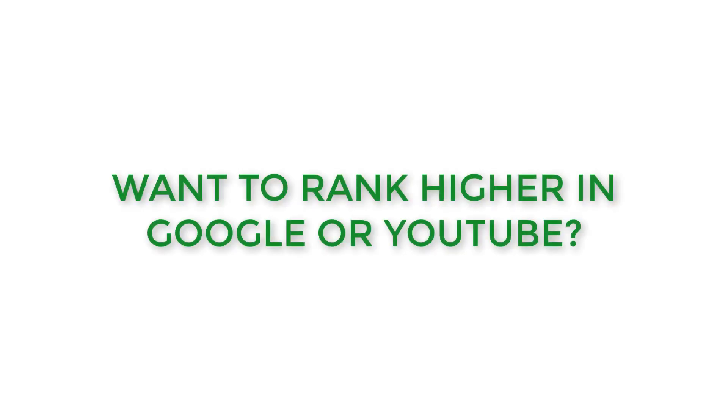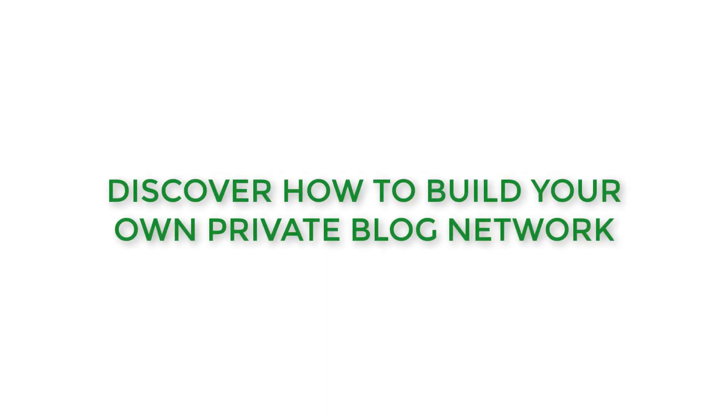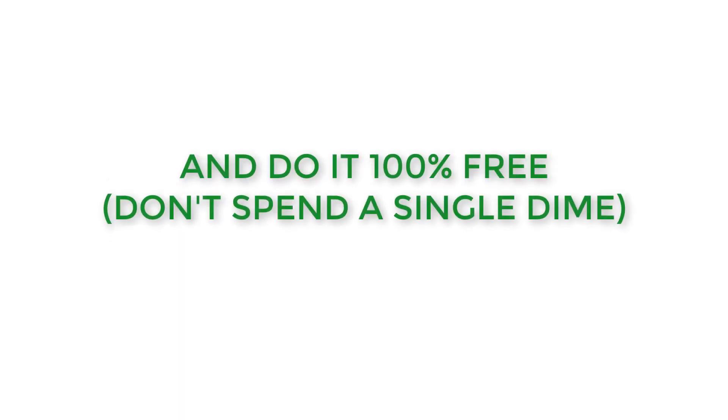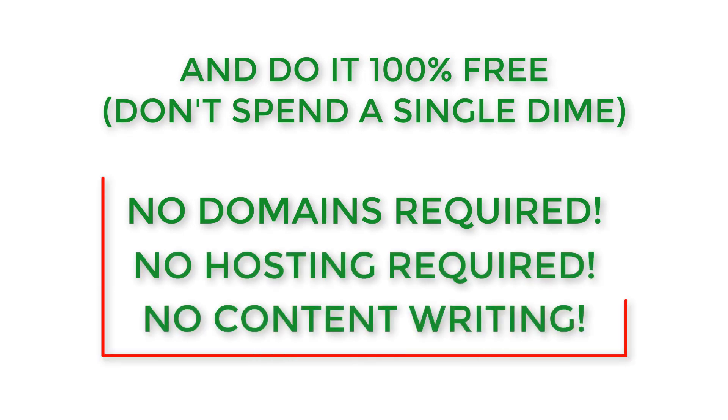In this video you will discover how you can build your own free private blog network that will help you increase the Google ranking of your websites, web pages, and videos. You will not need to buy any domain names, pay for web hosting, or even write any content. This entire strategy uses 100% free resources, meaning you will not need to spend a dime.